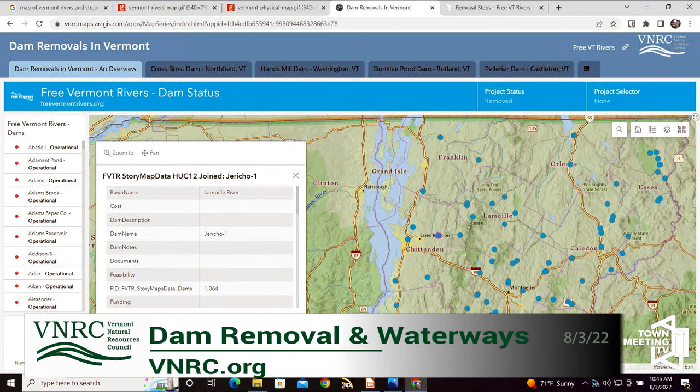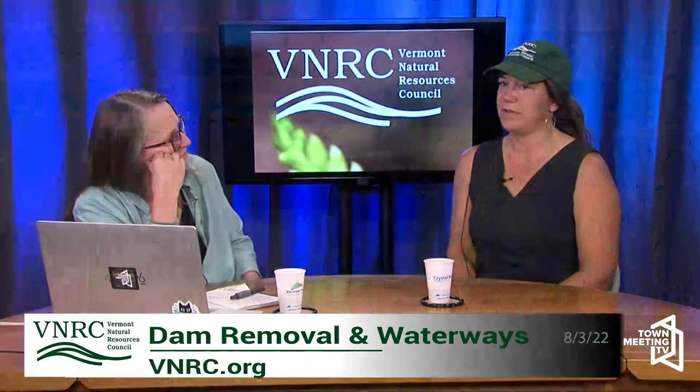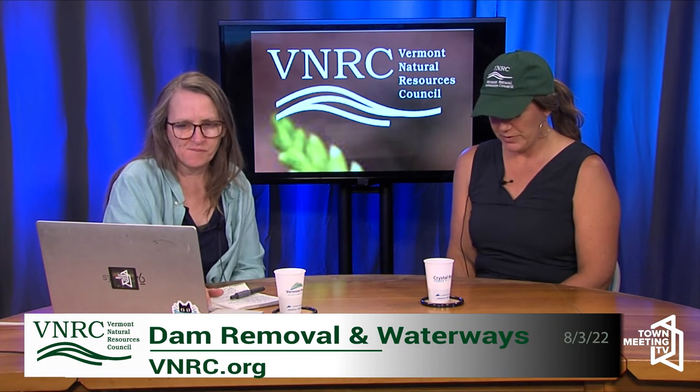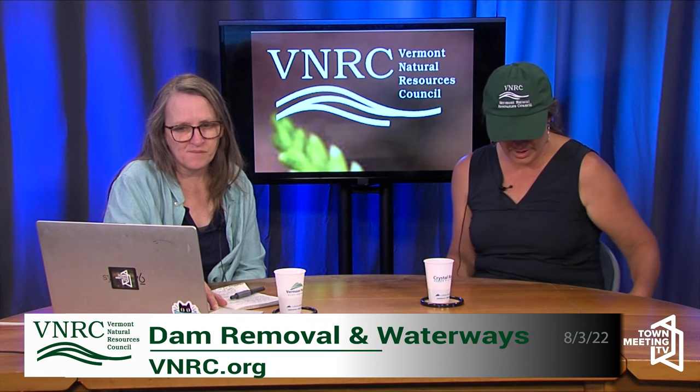All of those little tiny dams — is there ever a case where people thought we're not going to remove this, we're going to reuse it? There are some dams — we're working to meet our renewable energy goals and hydropower is a form of renewable energy on some level. But a lot of these dams are not efficient for hydropower, they're not designed for that. They were really built as a small-scale dam for mills.